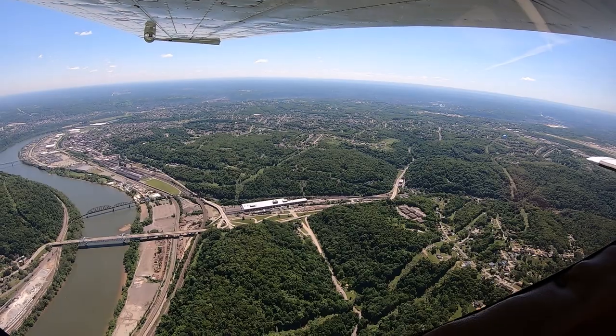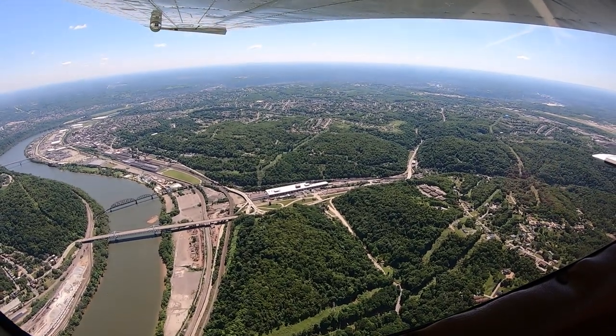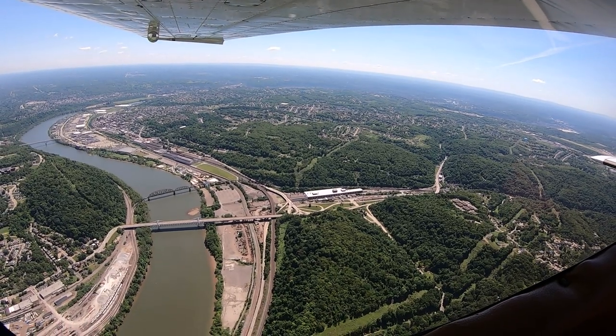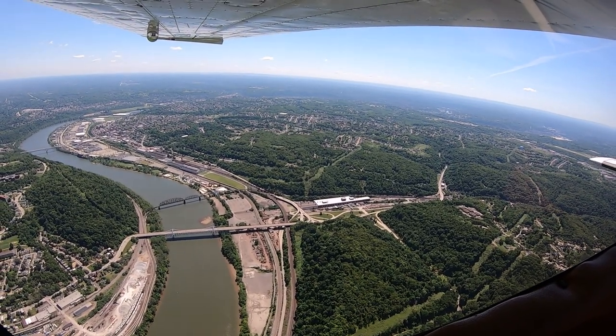414, what do you want to do after this ILS-8 approach? We'd like to do the VOR-2A with vectors and the RNAV-2A with vectors. 414.